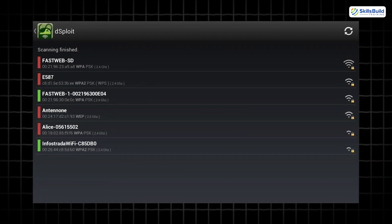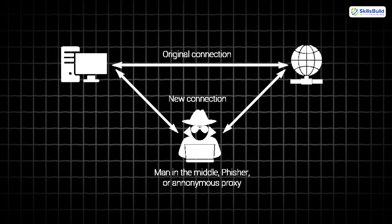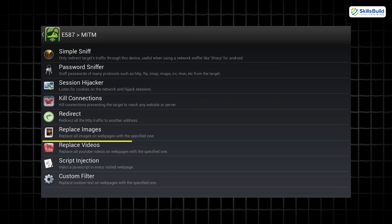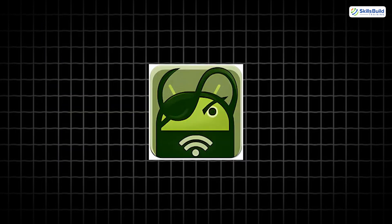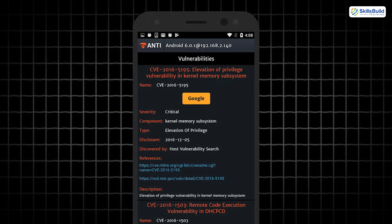Up next is Desploit, a comprehensive suite for network testing. It can perform man-in-the-middle attacks, inspect packets, and even replace images in a live session to demonstrate risks. Though it's no longer updated, its successor, Xanti, continues the legacy.